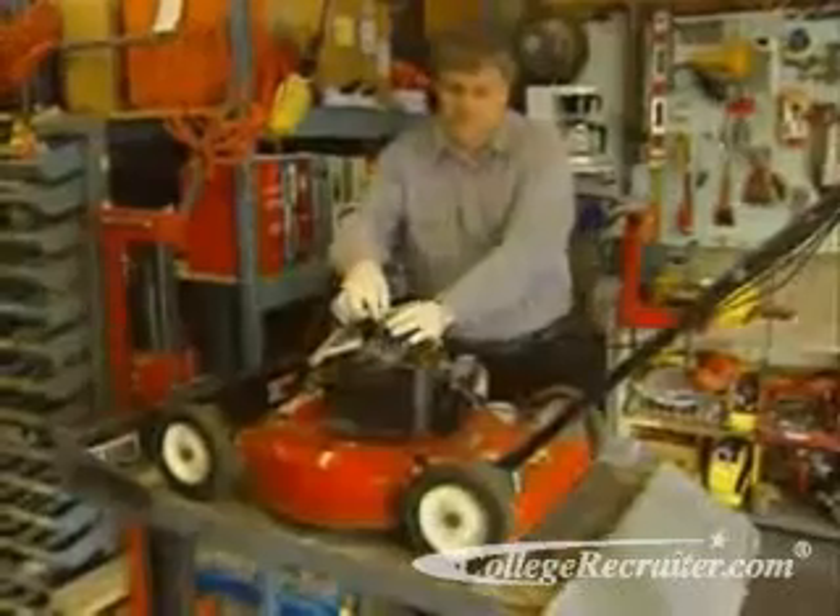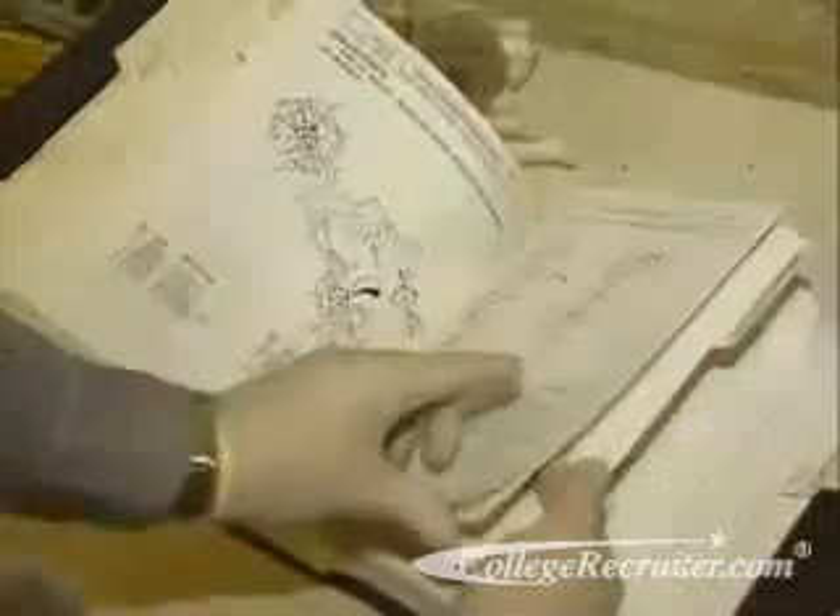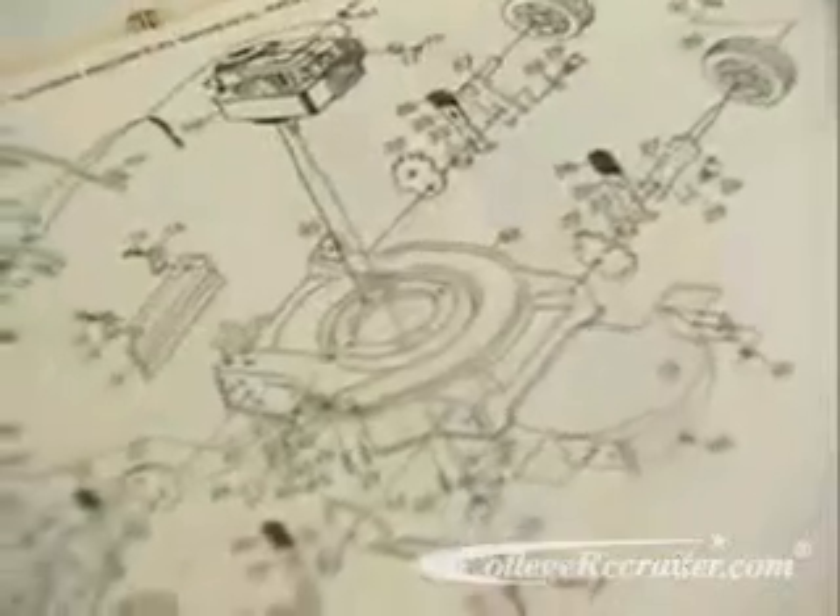About one in three small engine specialists is self-employed. Small engine specialists should be able to read an instruction or operations manual because they see so many different kinds of engines.